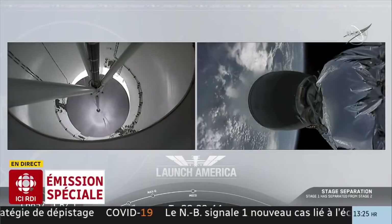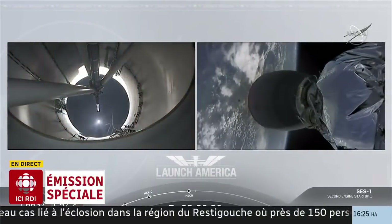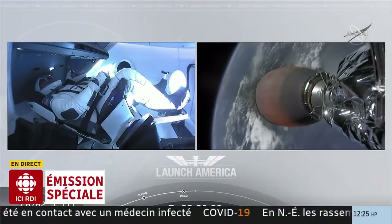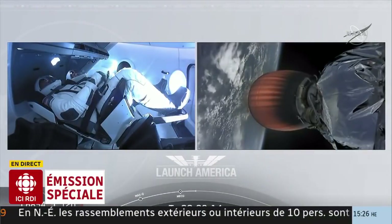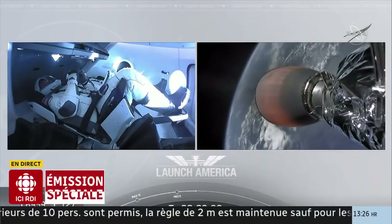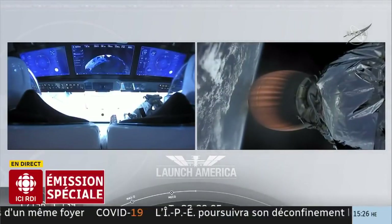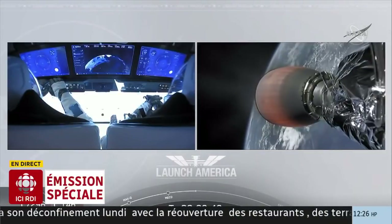Deuxième étape confirmée. Le premier étage de la fusée s'est séparé. Et maintenant, le deuxième étage est propulsé par le moteur Merlin. C'est maintenant le moteur du deuxième étage qui propulse la cabine. Et le deuxième étage se séparera dans huit minutes du départ. Encore cinq minutes à faire. Ils sont maintenant à la hauteur de la Caroline du Nord, et ils vont se rendre jusqu'à la côte atlantique au large du Canada pour compléter cette deuxième étape. Encore cinq minutes.